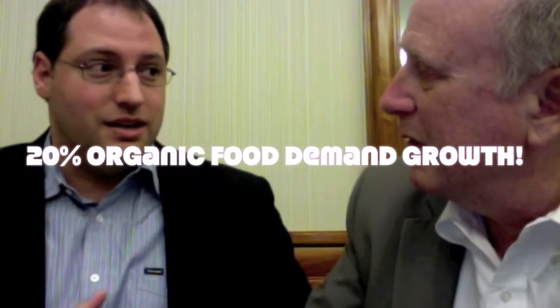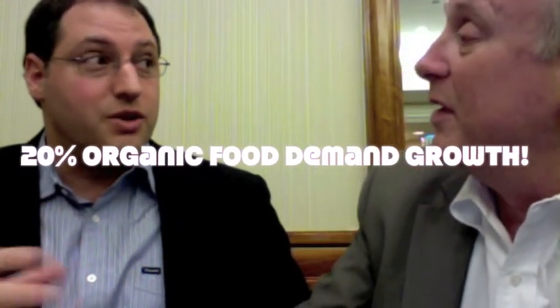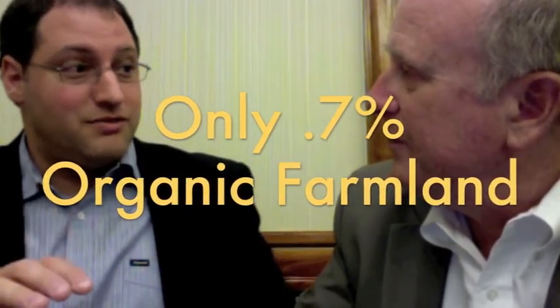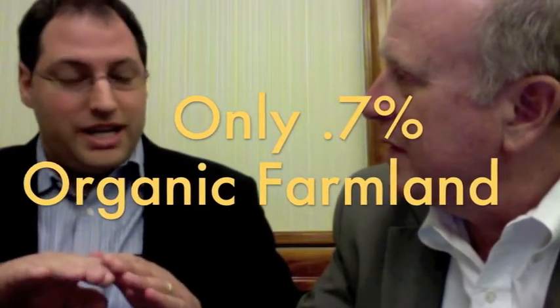Is there a market for that? There's a tremendous market for it. The demand for organic food has been growing 20% a year since 1990. Around 4% of the U.S. food budget is spent on organic food. But only about 0.7% of U.S. farmland is certified organic, and that's only growing at 8.5% per year. So you have 20% demand growth, 4% of the market for organic food, yet the supply of organic farmland is 0.7%, growing at 8.5%. How do you solve that?